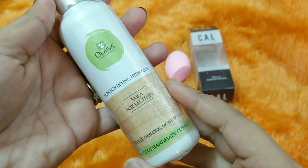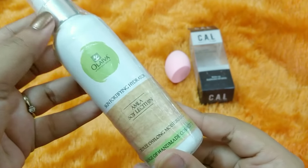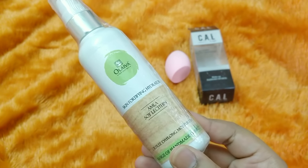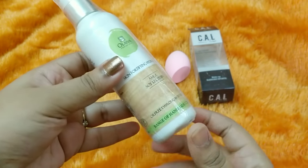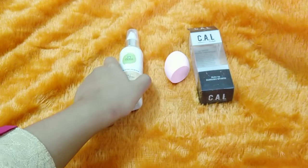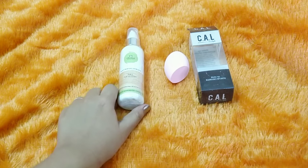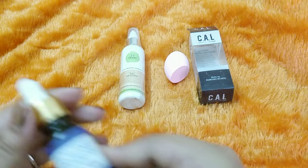My second product is by the brand Oliva — the Skin Fortifying Hydrator with Amla and Soy Lecithin. I have talked about this product many times on Instagram and YouTube. I love this brand and this hydrator is my favorite. I suggest it to everyone with oily or acne-prone skin — it works like a charm. You can also buy it separately from Amazon, but it costs around 379 rupees, so getting it in the box is a really good deal.